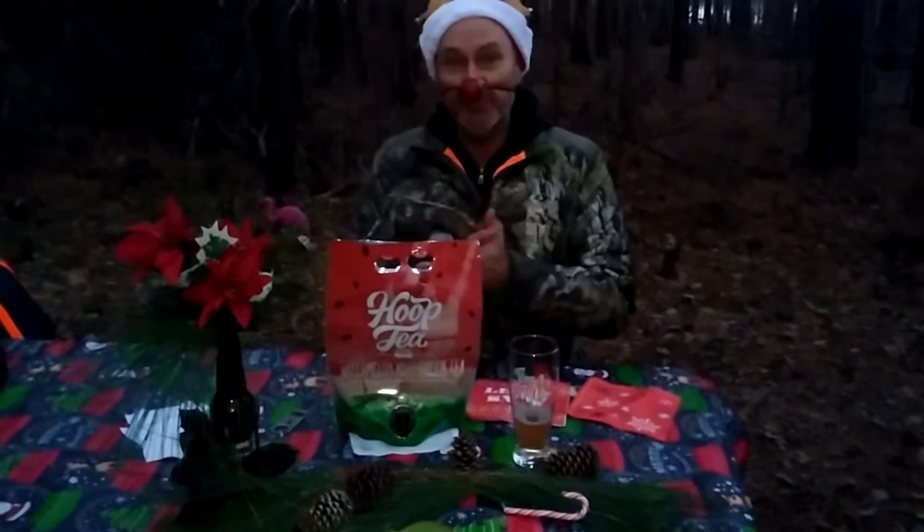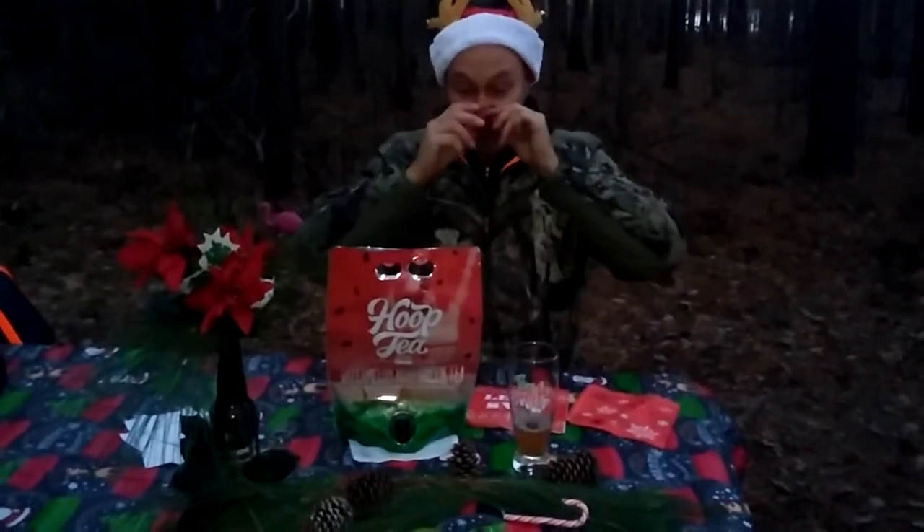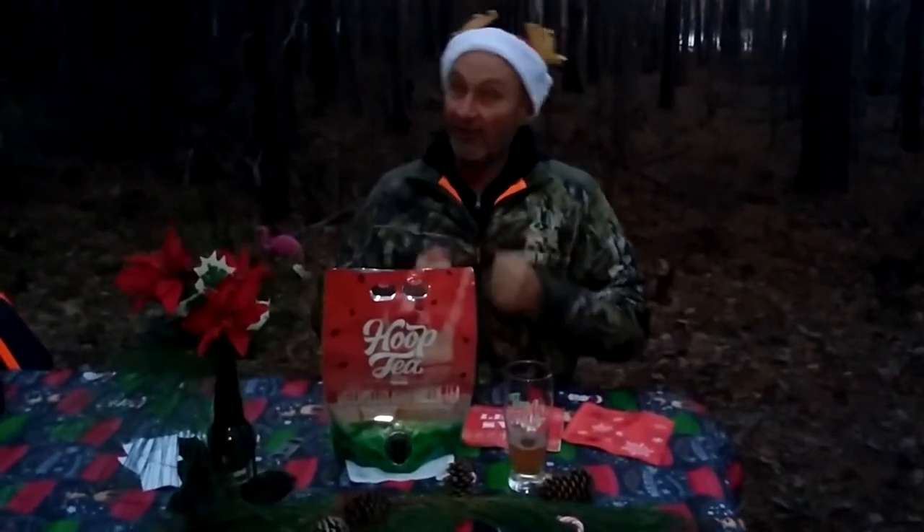This is Backwoods Billy from the beautiful Delmar Eastern Shore, talking about Hoop Tea! A flavored malt beverage made in Ocean City, Maryland by Backshore Brewing. I love those guys — they're awesome. Every time we go to the beer shows I see them. They're in Ocean City on the boardwalk. If you get a chance to stop down, definitely go in there and talk to them.